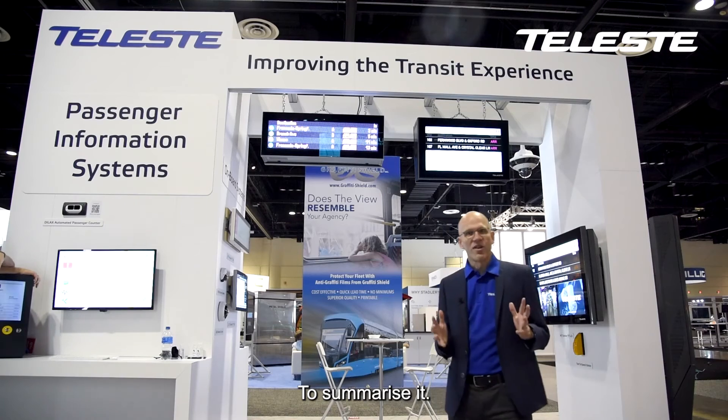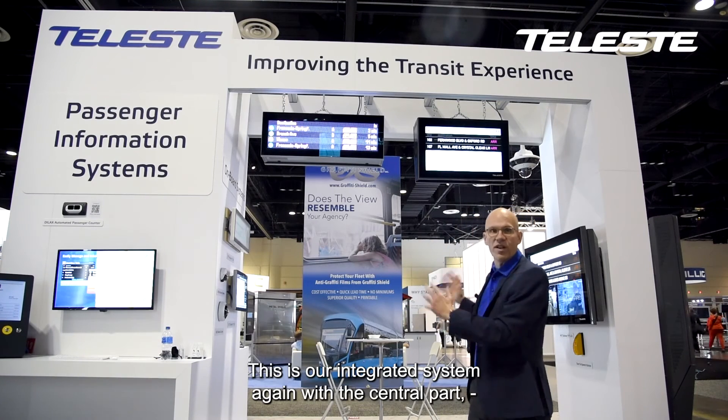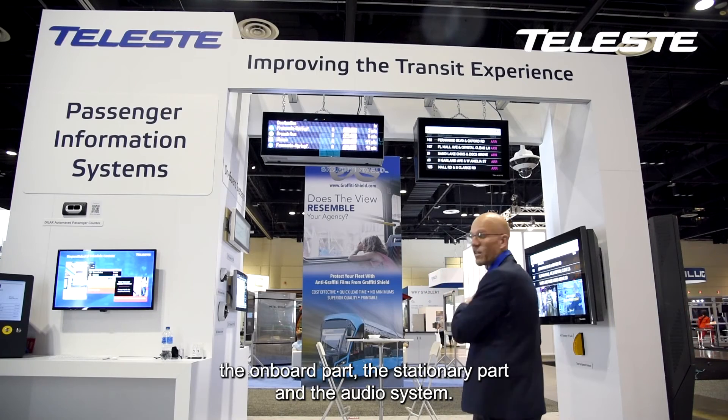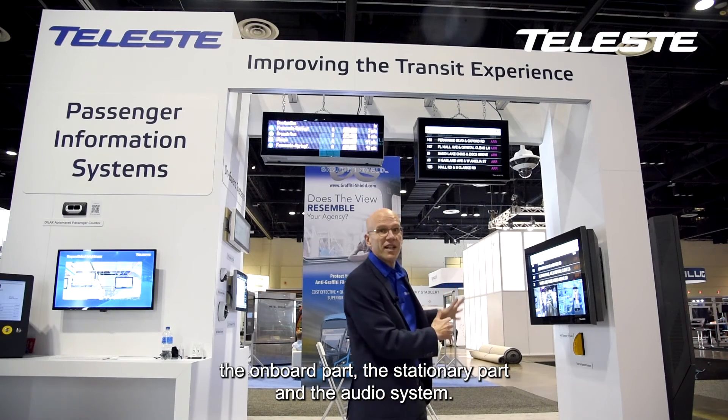To summarize, this is our integrated system with the central part, the onboard part, the stationary part, and the audio system.